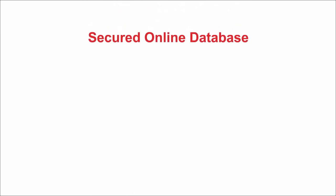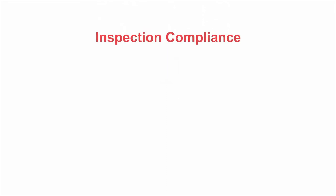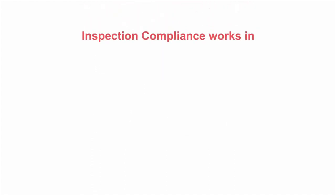The information is automatically entered into a secure online database. Inspection Compliance helps you mitigate liability with scheduled compliance rules, increases accountability and efficiency, and offers work order integrity checks.